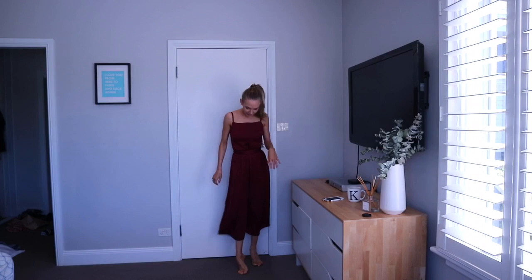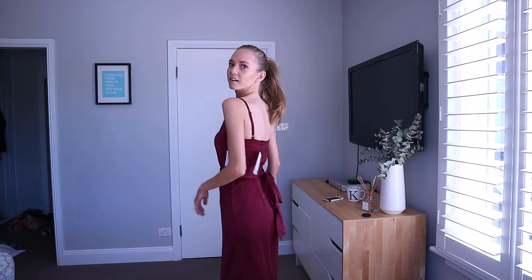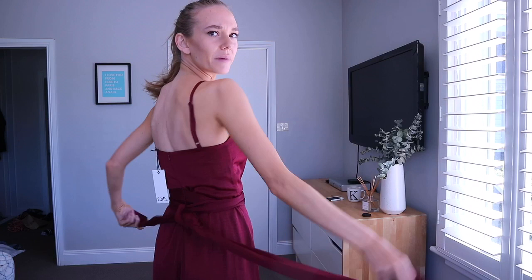Once again, extremely versatile piece. You could wear it with heels, flats, sneakers if you're going for that vibe. I'm just in love with this color. Gorgeous. I really, really like this. Let me know what you guys think about this one — so beautiful. And also with the back tie up, you could bring it around and loop it a couple of times, so then you've got the bow at the front if you wanted that, or you can wear the bow at the back.